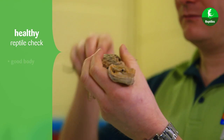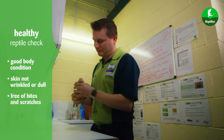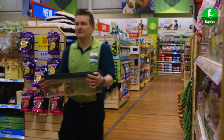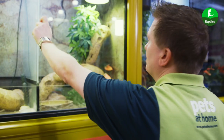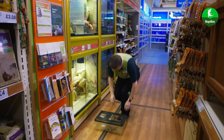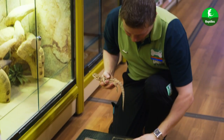A healthy, happy reptile has good body condition. The skin is not wrinkled or dull and should be free of bites and scratches. Once we've completed these initial checks, our reptiles are transferred into their new homes in store, complete with all the equipment necessary to maintain the correct habitat for them.